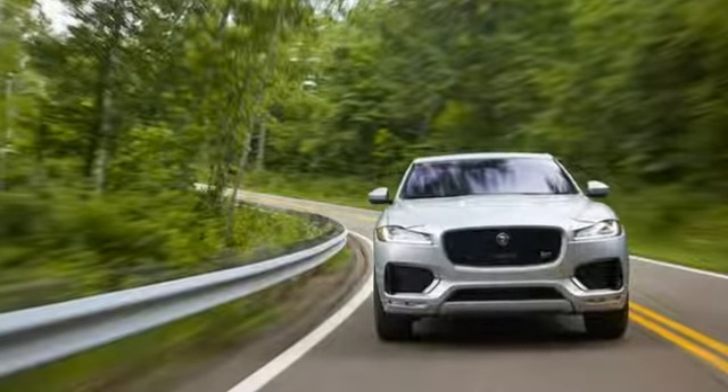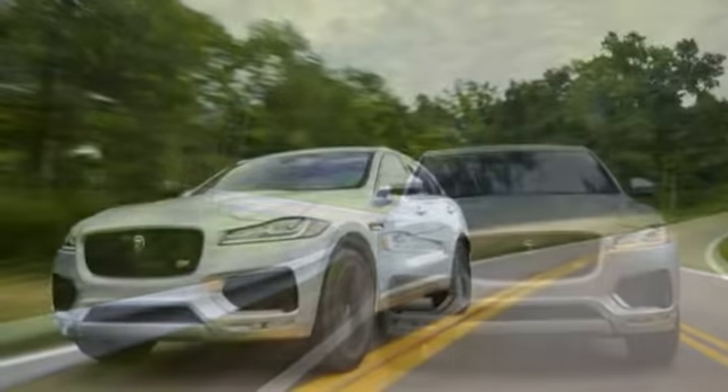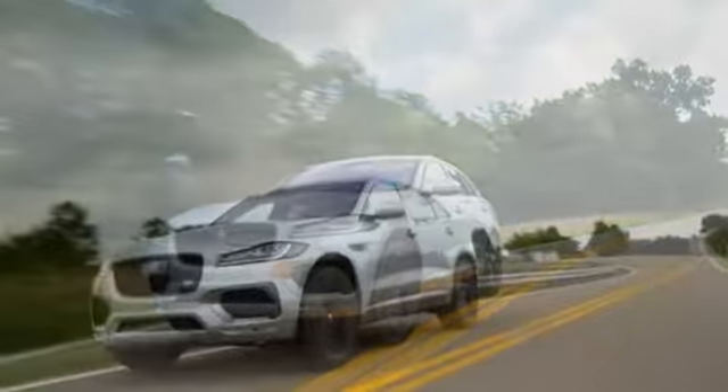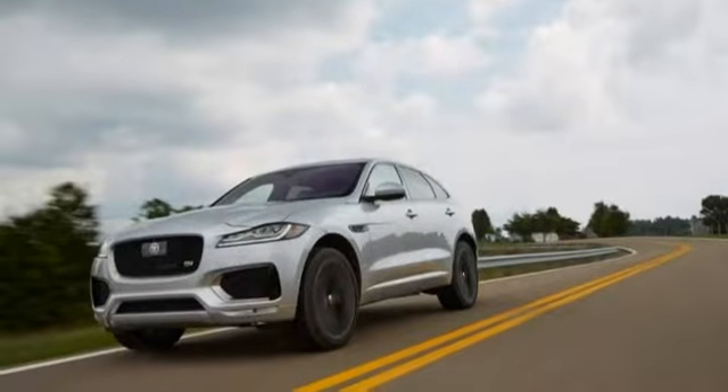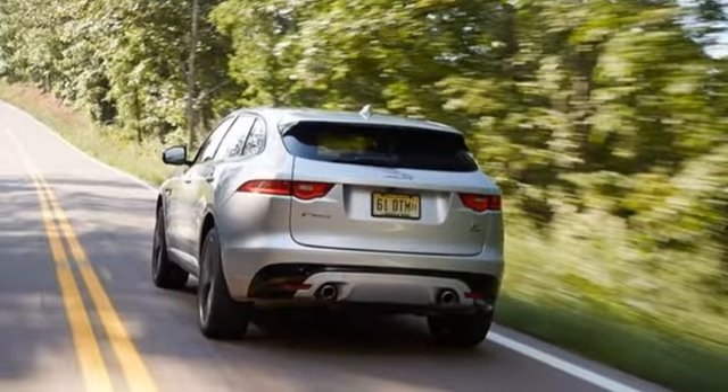2017 Jaguar F-Pace First Edition instrumented test. A decade or so ago, walking into the Car and Driver offices and casually asking the staff how we felt about the emerging luxury and/or performance crossover segment would have elicited a collective sigh.